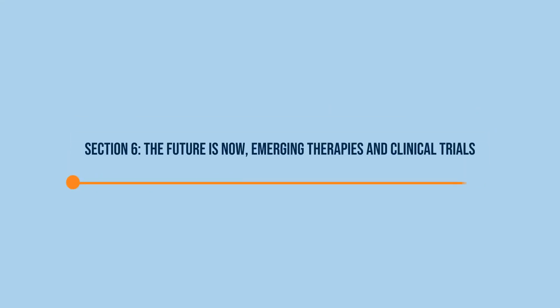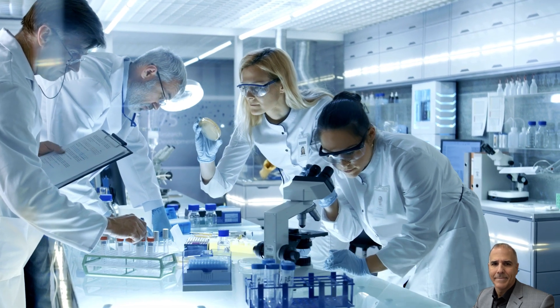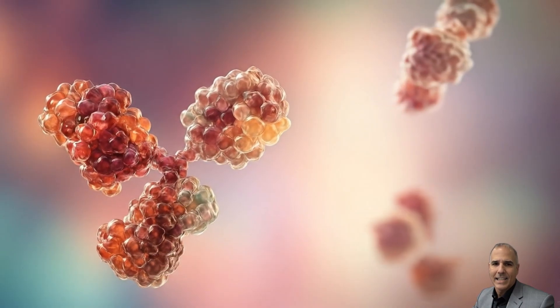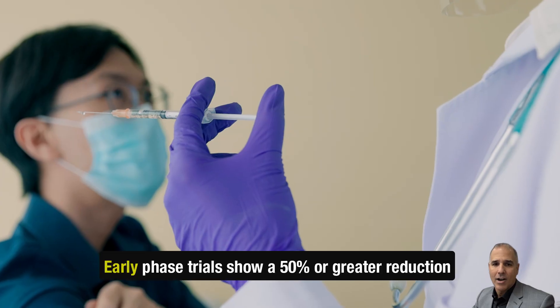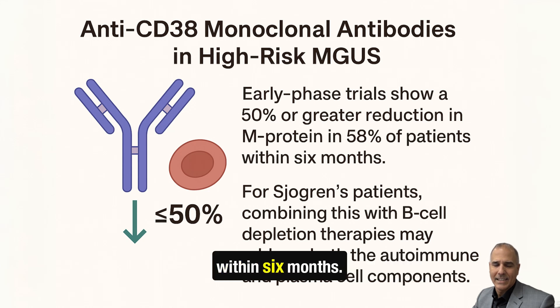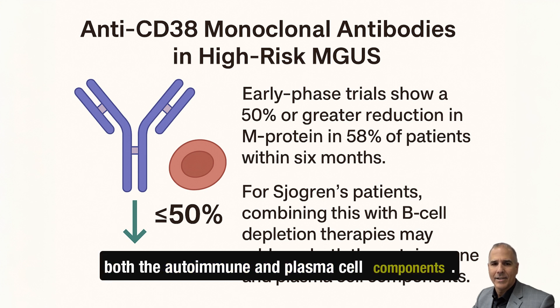Section 6: The future is now — emerging therapies and clinical trials. If you thought MGUS was untreatable, think again. The landscape is changing fast. Targeted immunotherapies: anti-CD38 monoclonal antibodies like daratumumab are being tested in high-risk MGUS. Early phase trials show a 50% or greater reduction in M-protein in 58% of patients within 6 months. For Sjogren's patients, combining this with B-cell depletion therapies may address both the autoimmune and plasma cell components.